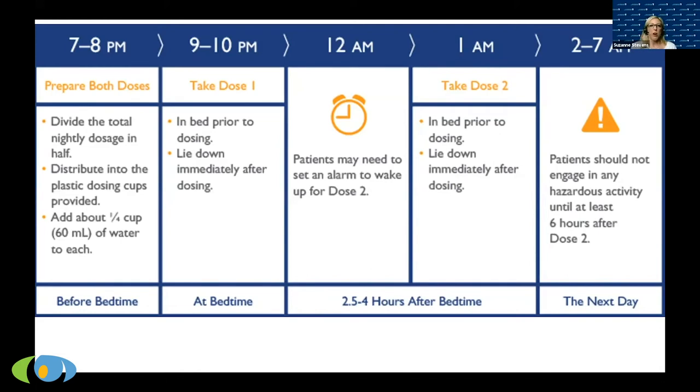Tell your body it's time to go to sleep: it's quiet, dark, cool, eyes closed, body laying down. Take the medication and allow it to work. The second dose is taken two-and-a-half to four hours after the first — this freaks people out at first, waking up to take a medication to stay asleep, but it makes sense once you're on it. Before the second dose, take care of bathroom needs or letting the dog out first — only take the dose when you are in bed and ready to lie down.